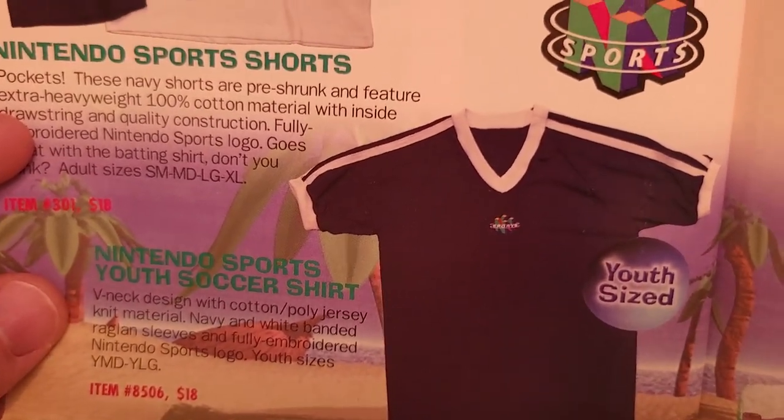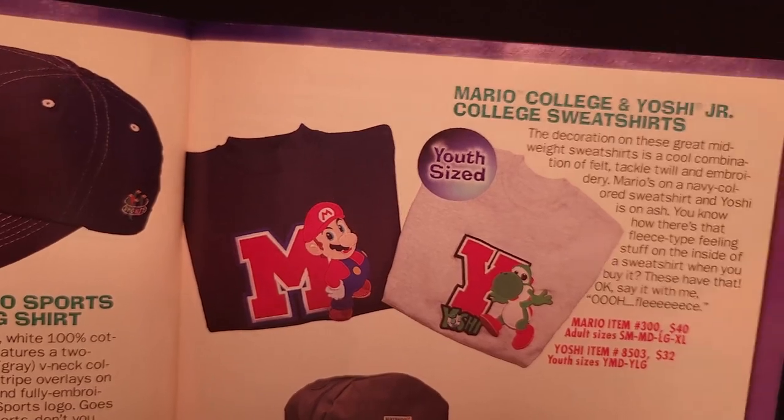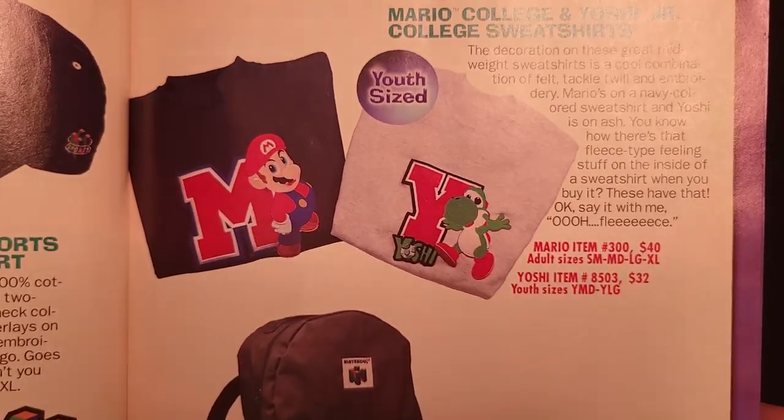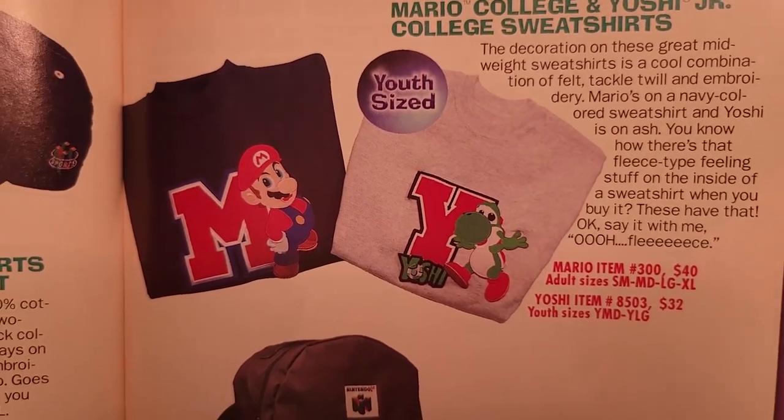There's a Nintendo sports hat — a subtle-looking six-panel design with a Nintendo Sports logo on the side for $16 — a Nintendo Sports batting shirt and sports shorts for $28 and $18 respectively, and a Nintendo Sports youth soccer jersey for $18. Also, the Mario College and Yoshi Junior College sweatshirts we saw in the previous catalog: $40 for the Mario adult size, $32 for the Yoshi youth size.